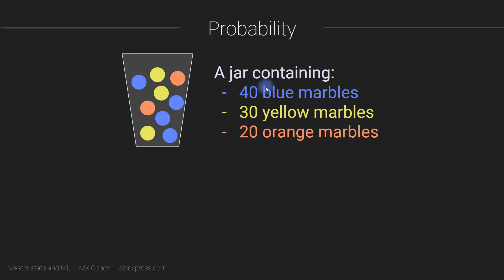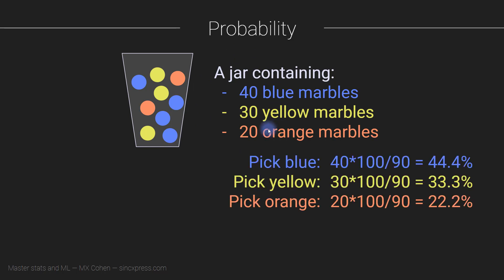So what actually are the real probabilities of picking a blue marble, a yellow marble, and an orange marble? To compute the probability exactly using numbers, we can apply a really simple formula. All we have to do is count the total number of possible events — which is going to be 40 for the blue marbles — and divide by the total number of events of any kind, which is going to be 40 plus 30, which is 70, plus 20, which is 90. So the probability of picking a blue marble is 40 divided by 90. It's 40 because this is the number of things we are interested in, and 90 is the total number of things altogether.